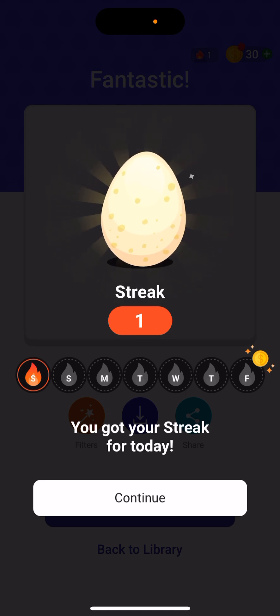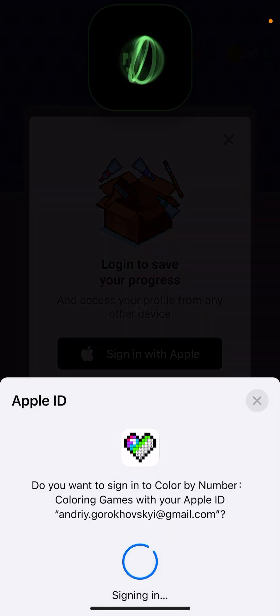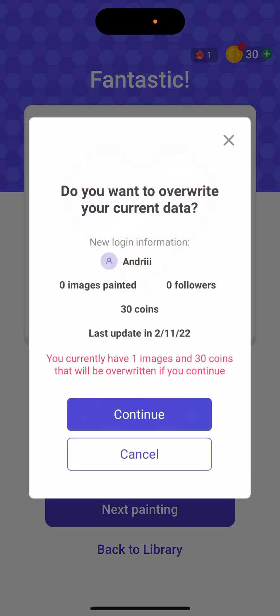You can create an account with Apple, Google, or Facebook — super easy — just to sign in, save your progress, and keep all your streaks.